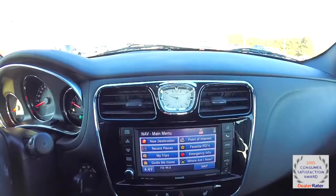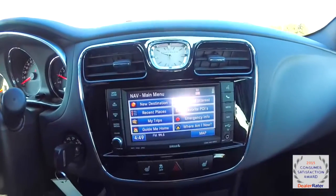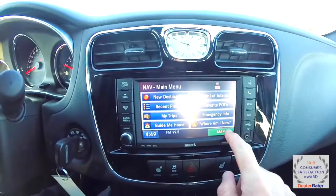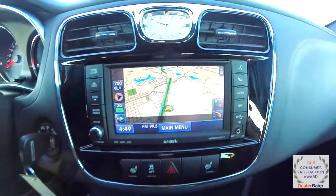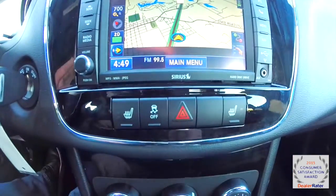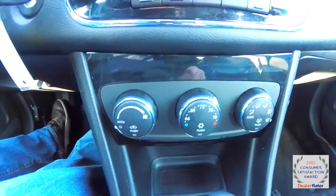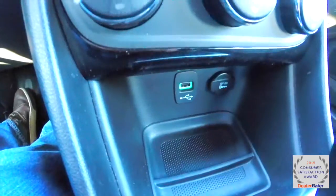Moving across the center stack, you have your analog clock, the gloss black trim, and the Uconnect 430 with navigation. It also has heated front seats, stability control, and automatic climate control. Down below you have a USB port and a power point.